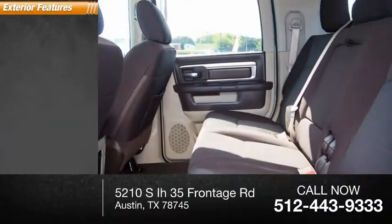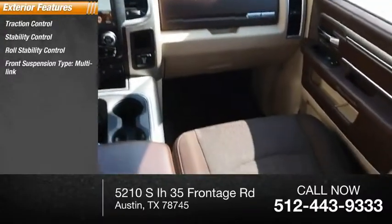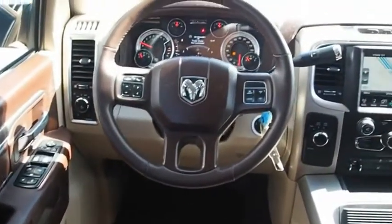Here are some of this vehicle's great options: traction control, stability control, roll stability control, front suspension type multi-link, auxiliary transmission fluid cooler, front suspension classification solid live axle.